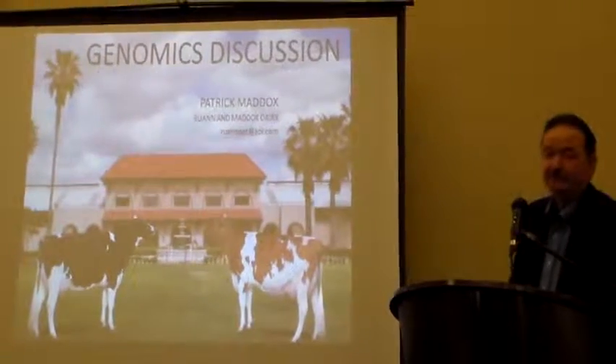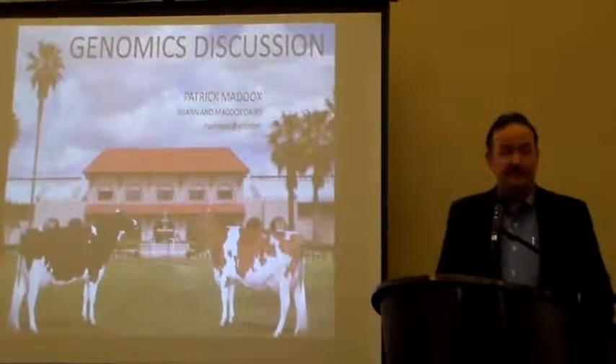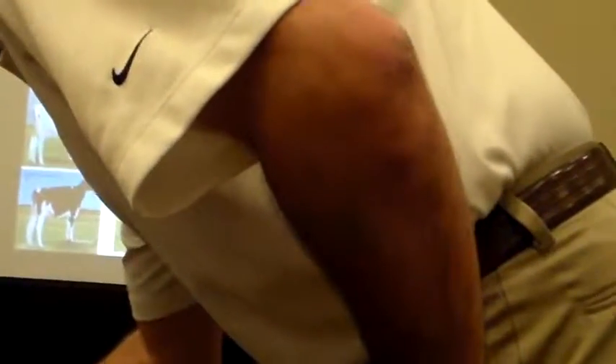I'm going to take a break here, and Paul is going to run through and show some interesting stuff that Zoetis has been bringing up — the genomic maps and the chromosome maps.